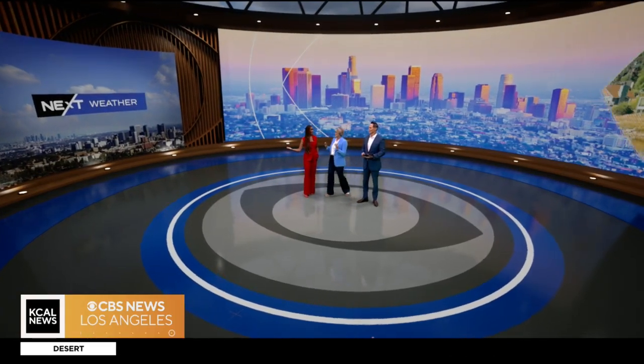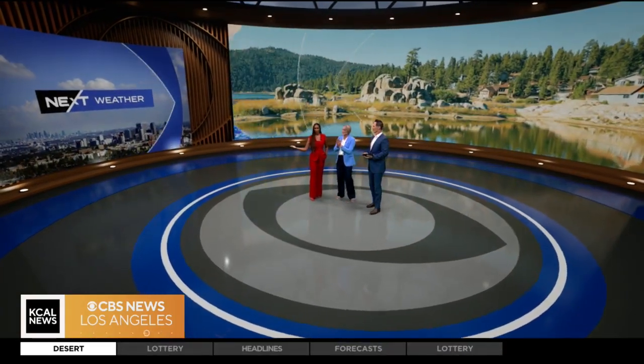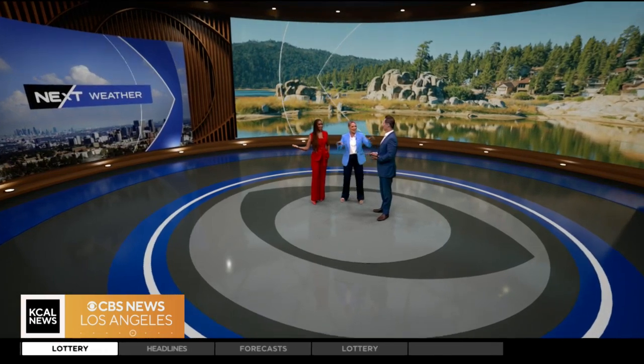It is so fun when you get to do something brand new, and only in this market — right here in an AR/VR studio.